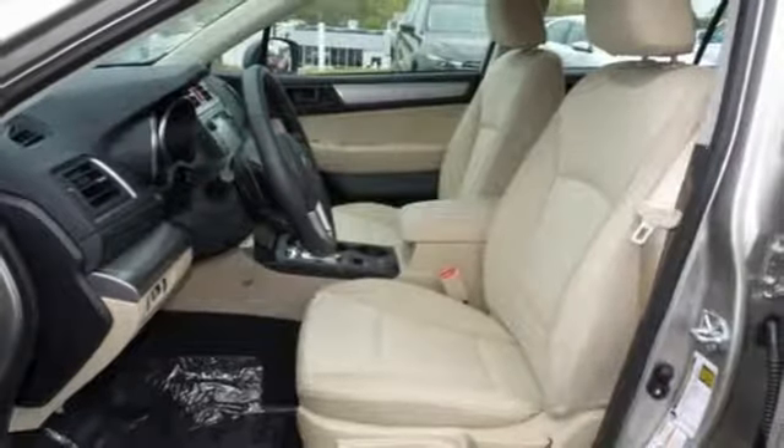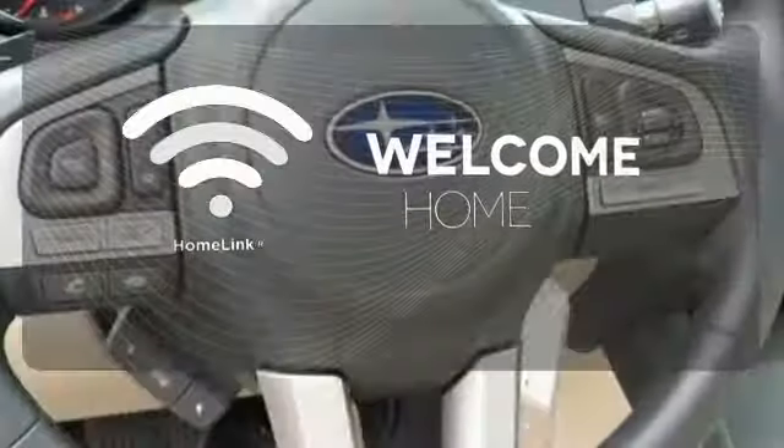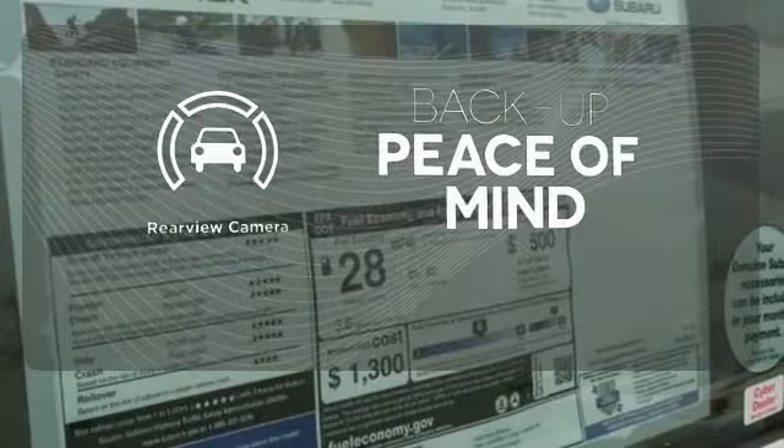Bluetooth and Starlink with a touchscreen keep you fully in tune. Program garage door openers, gates, and lighting systems with Homelink. Hindsight is 20-20 with the backup camera.